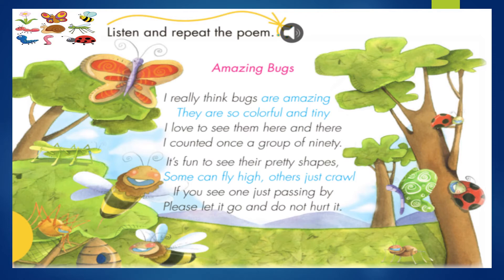Very good, my kids. Amazing bugs. I really think bugs are amazing. They are so colorful and tiny. I love to see them here and there. I counted once a group of 90. It's fun to see their pretty shapes. Some can fly high. Others just crawl. If you see one just passing by, please let it go and do not hurt it. Very good, my kids. We continue.